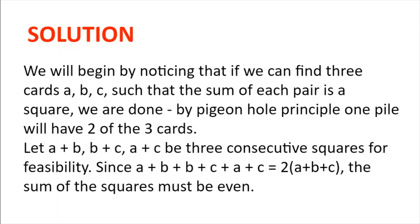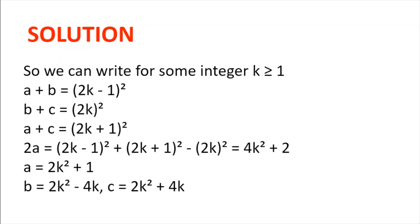Now for feasibility, let a plus b, b plus c and a plus c be three consecutive squares. Because the sum of a plus b, b plus c and a plus c is 2 multiplied by a plus b plus c, which is even, the sum of the three squares must be even, and so they must be of the form odd, even, odd. So they will be of the form (2k−1)², (2k)², and (2k+1)² for some integer k greater or equal to 1.